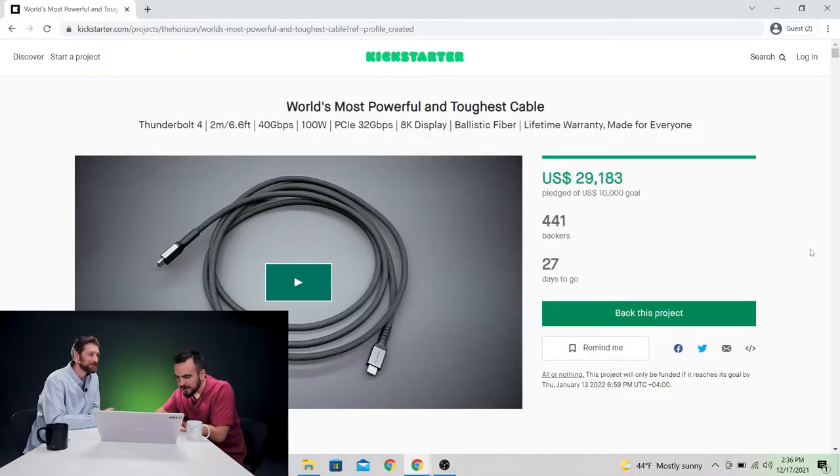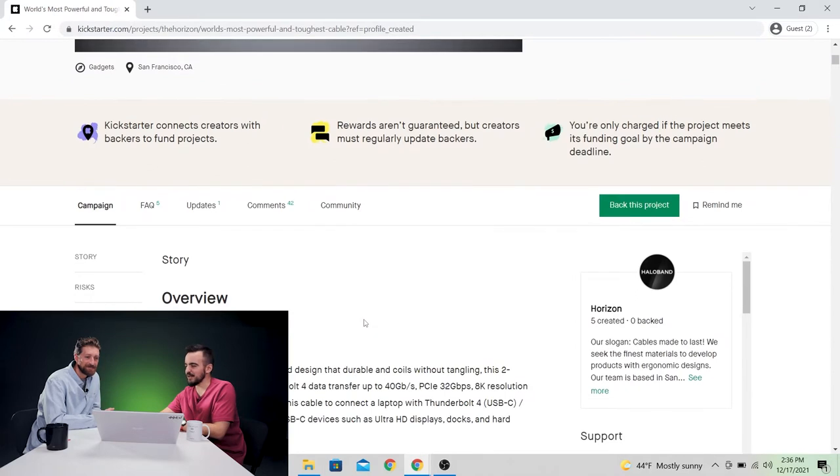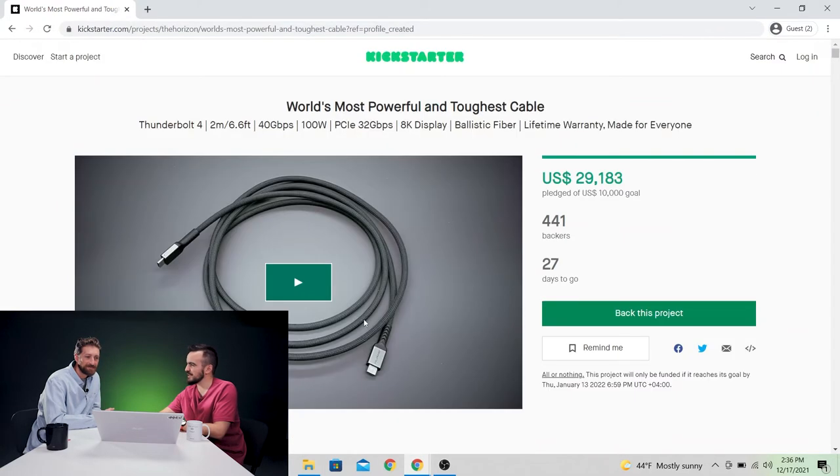Although it has something written on it — the brand is Horizon, and they've created quite a few campaigns before, all of them in the USB cable realm. This new one is the Thunderbolt 4 cable — it's the next step. You want to watch the video? Yeah, let's do it. See what they have to say about themselves.